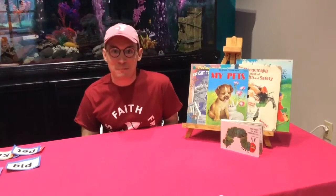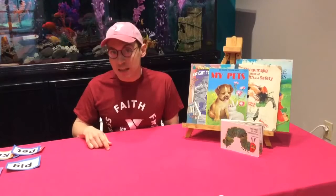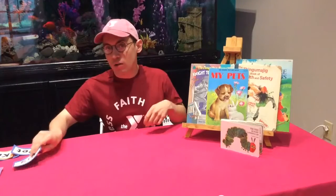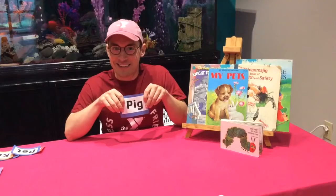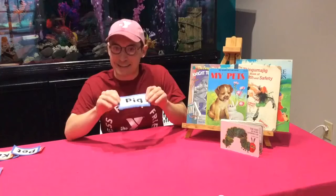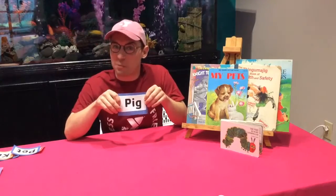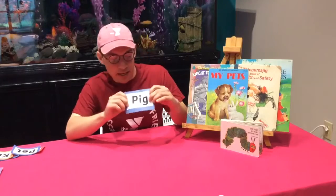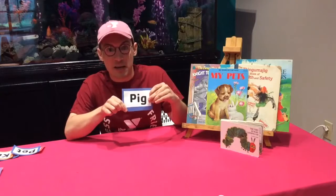Hey everyone, this is Taylor from the Thompson Y and we're truly missing you here, but we do have some sight words that we would love to go over. So let's start with number one: pig. What sound does a pig make? Yeah, it makes an oink oink sound! What color is a pig? We usually see them pink, right? So let's spell pig: P-I-G. Let's say it together again: pig!